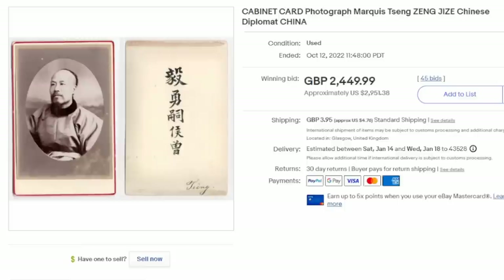Here's another image of a Chinese diplomat — this is a cabinet card, which is much larger than a CDV. Cabinet cards in general are much larger images than a CDV. It's an original, not a copy — this is the real deal and identifiable as well. As you can see, this sold for almost $3,000 U.S.